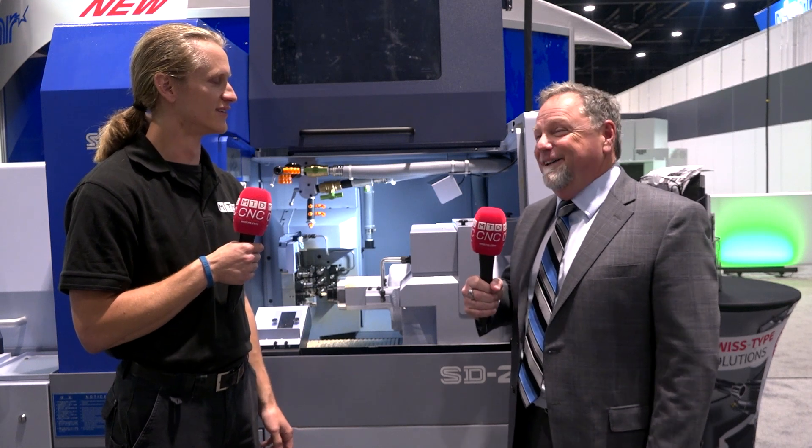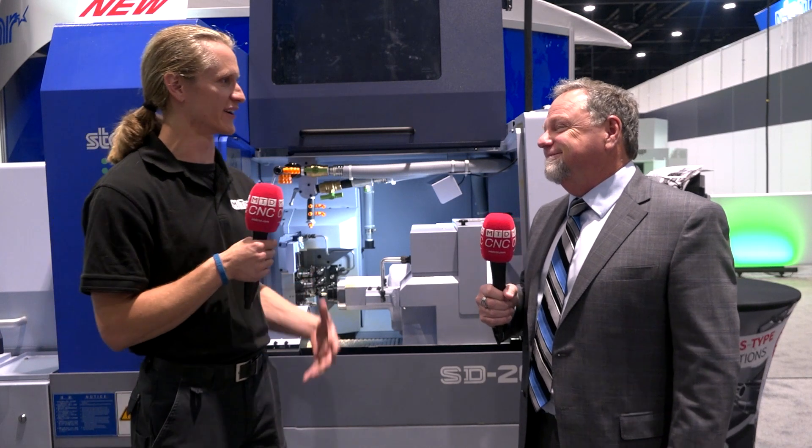Hey guys, thanks for tuning in. I'm standing here today with Ed Garber at the Star CNC booth at IMTS 2022. So Ed, how are you doing today? I'm good, I'm great. How does it feel to be back at technology shows? It's been a long wait, but it's been worth it. So it feels good to see everyone again?